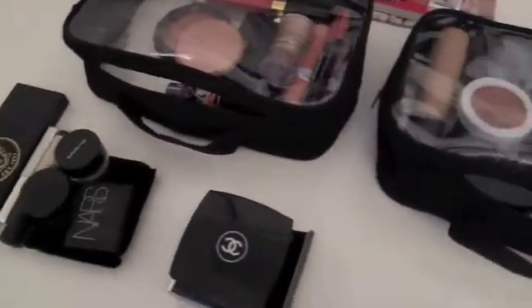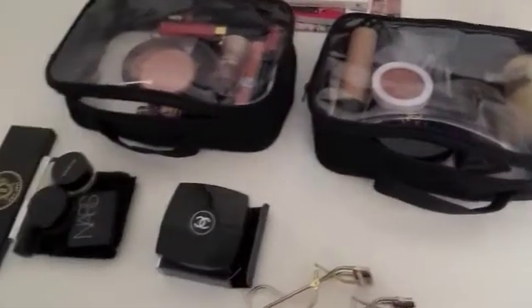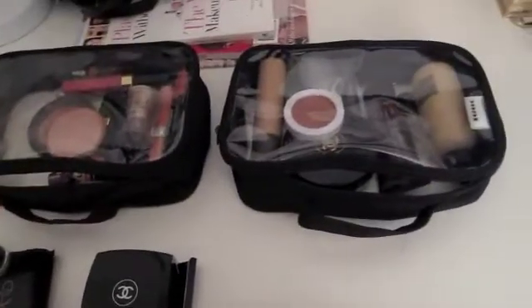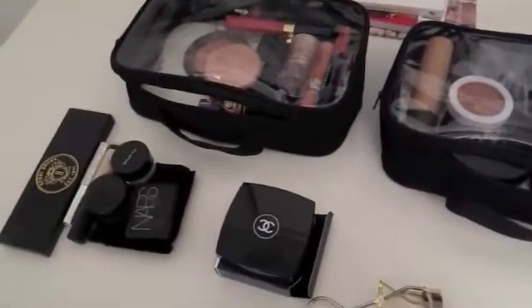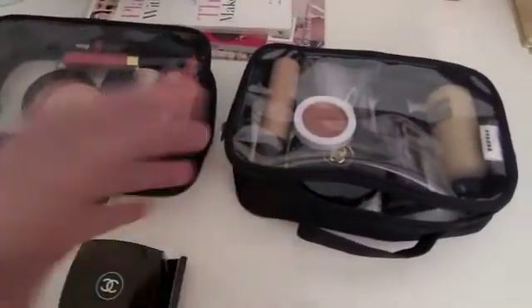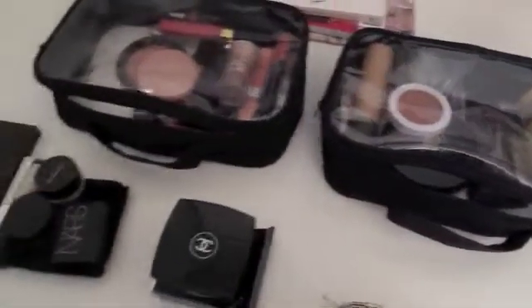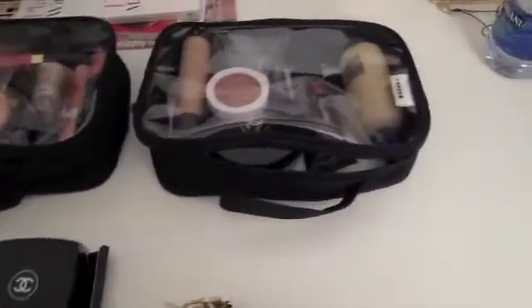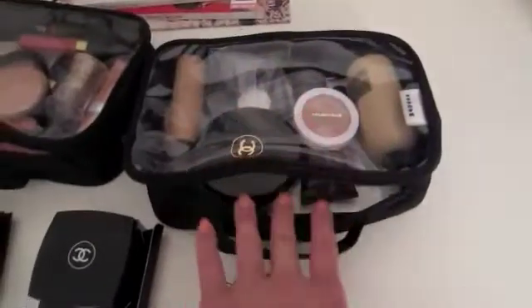I know I said I'd do it in one kit — essentially they can all fit in one kit — but for purposes of order I refuse to put them all in one kit and have them probably get damaged or anything like that. So let me begin with the first one right here: this is basically the complexion kit, base products.